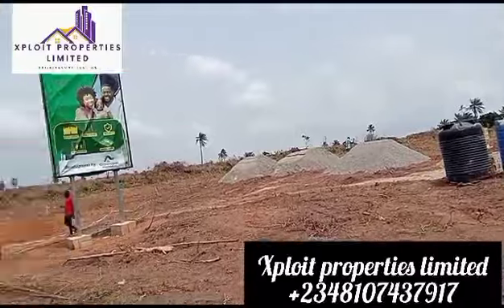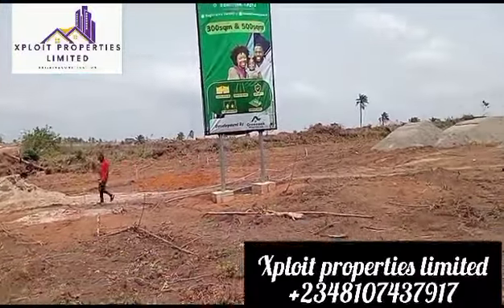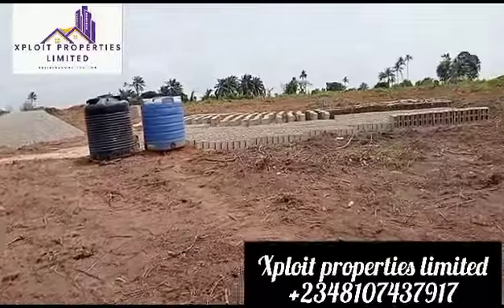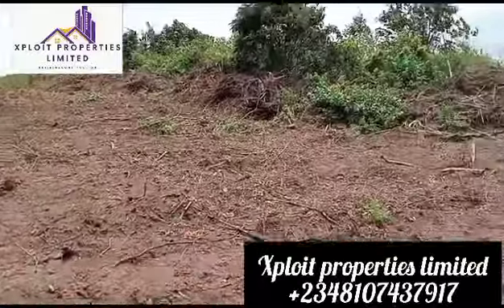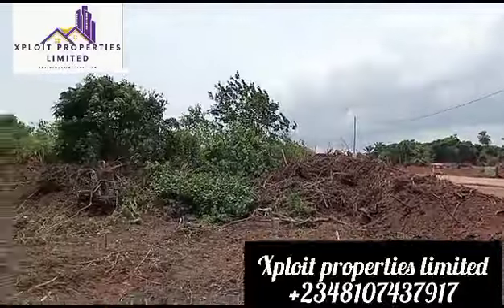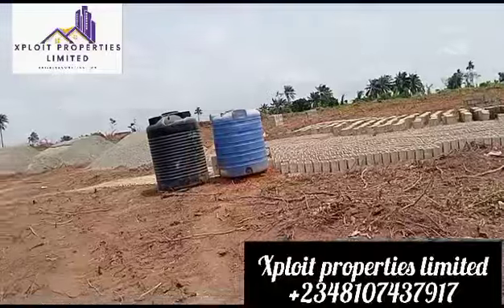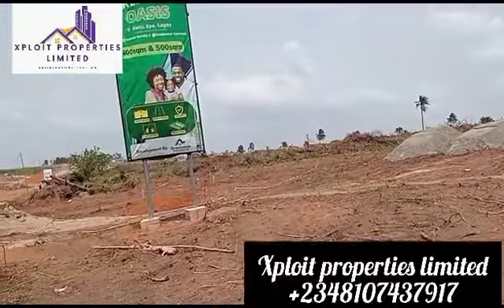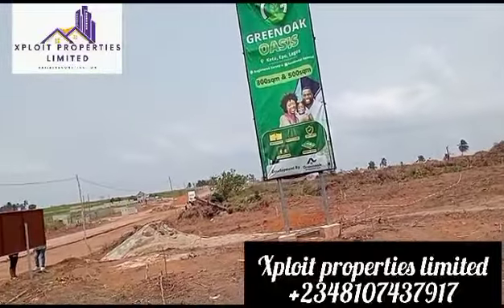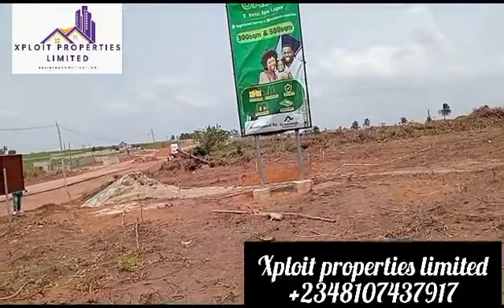It comes with registered survey and deed of assignment. Here you get 500 square meters and 300 square meters with an initial deposit of 500,000 naira. We also give instant allocation and we are still on our pre-launch price. This estate has residential permit from the government, meaning that you can build any kind of thing you want here. You are free.